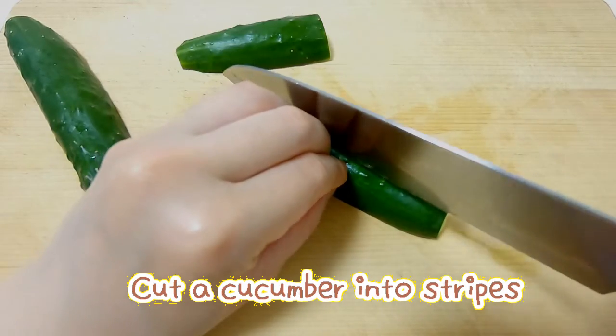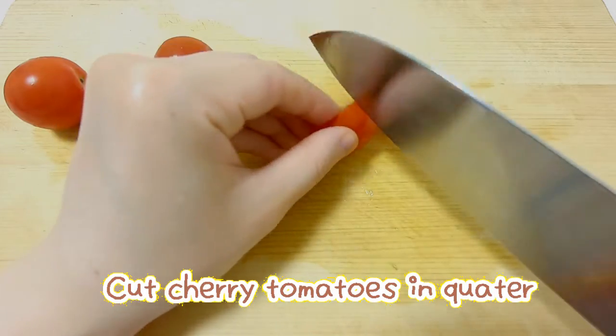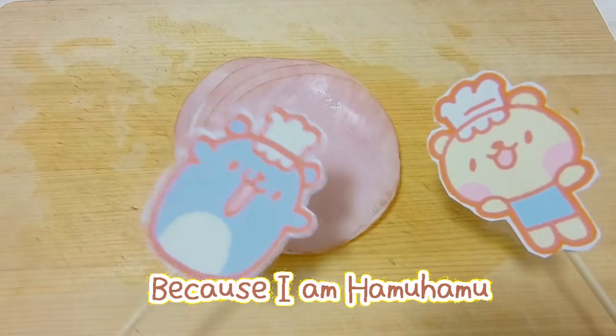Okay, like this. Just cut into quarter. I want to cut the ham because I am ham ham.